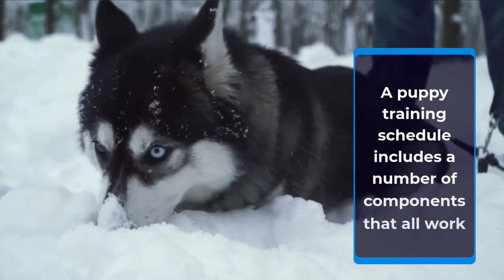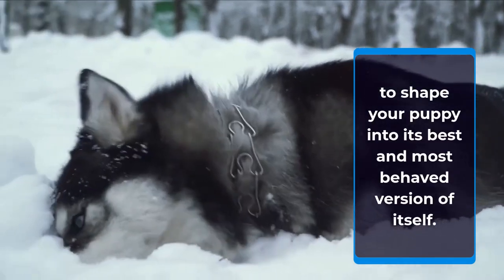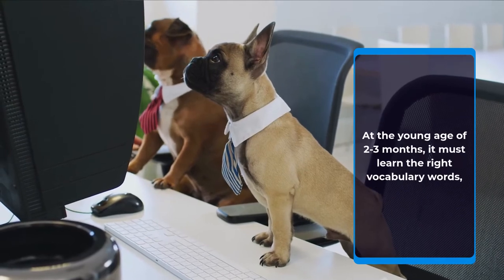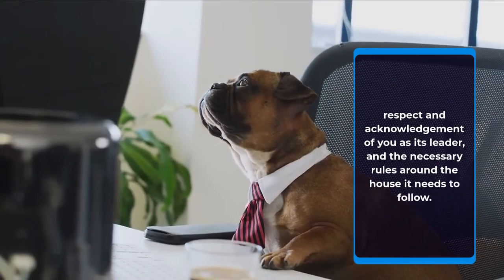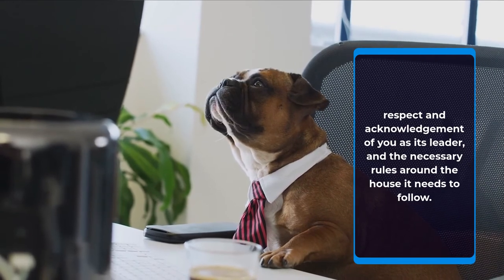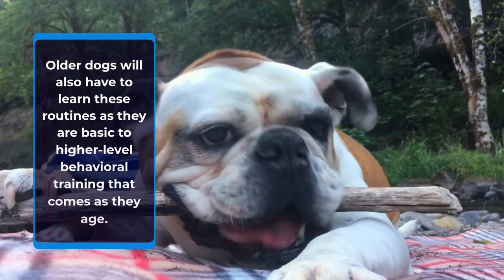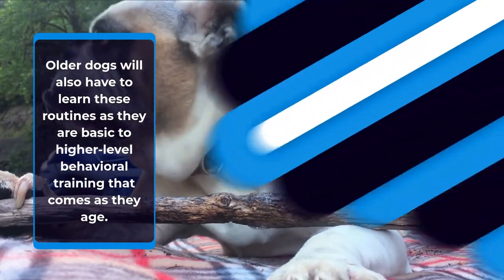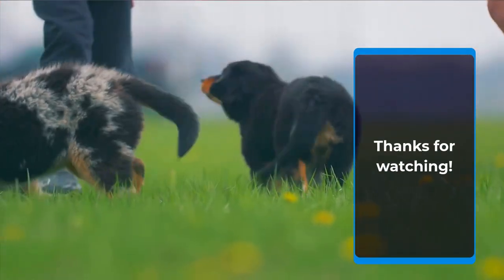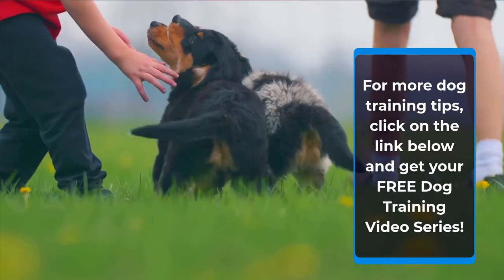A puppy training schedule includes a number of components that all work to shape your puppy into its best and most behaved version of itself. At the young age of 2 to 3 months, it must learn the right vocabulary words, respect and acknowledgement of you as its leader, and the necessary rules around the house. Older dogs will also have to learn these routines, as they are basic to higher level behavioral training that comes as they age. For more dog training tips, click on the link below and get your free dog training video series.